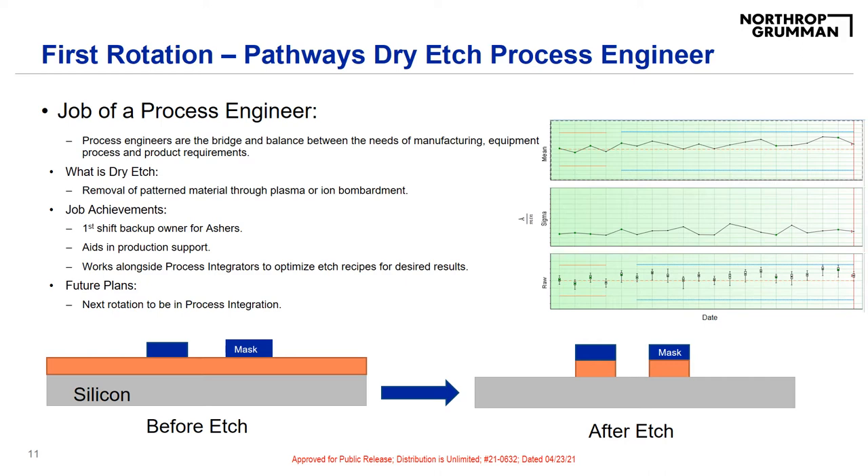The dry etch area itself is the area in the clean room that deals with the removal of material layers. Substrates are placed inside a vacuum chamber where pressure is reduced to a very low base pressure. These substrates are then submerged in reactive gases and a plasma is ignited. The pattern layer is then removed by chemical reactions and/or physical means such as ion bombardment. The volatile byproducts are then carried away in the gas stream. Most dry etch processes are anisotropic and achieve a precise pattern transfer.